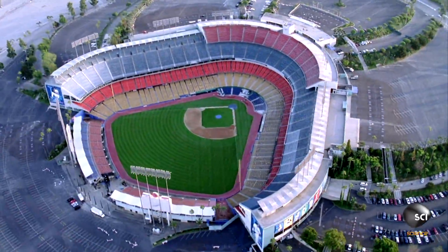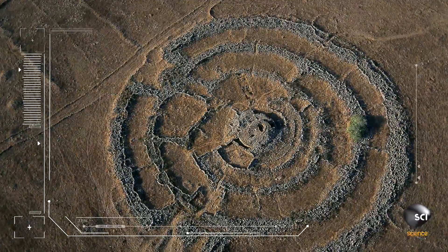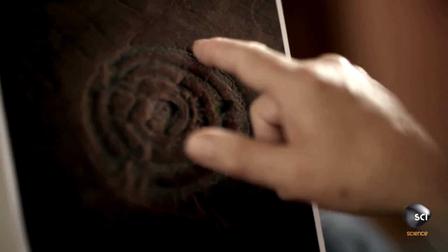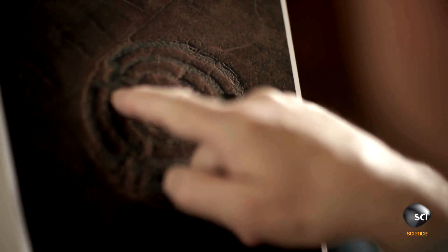Experts are baffled as to who built the stone circles and why. This is not primitive people just saying let's build something roughly that shape. They've measured it out carefully and then built it using gigantic stones. That would have been a major undertaking.